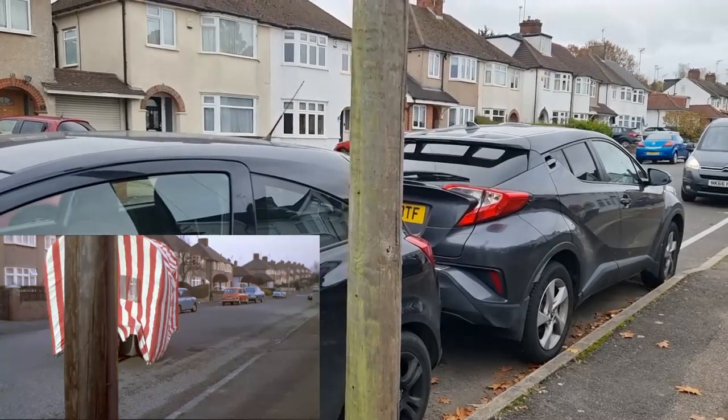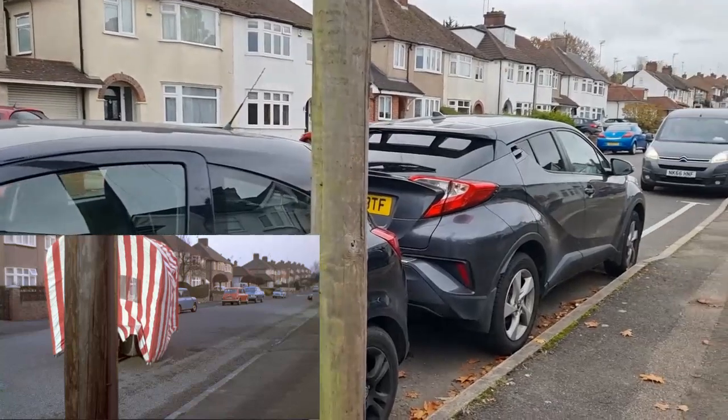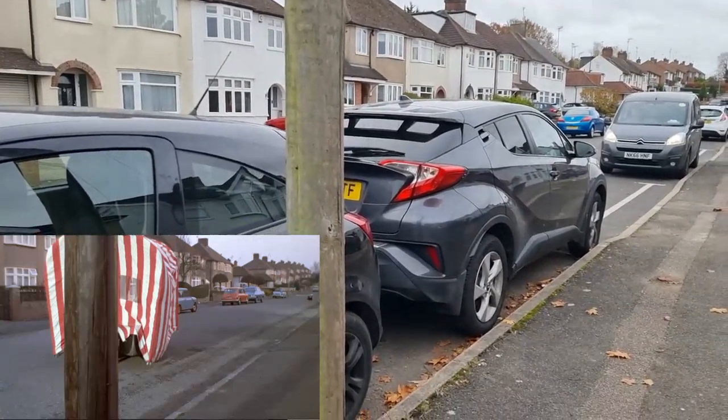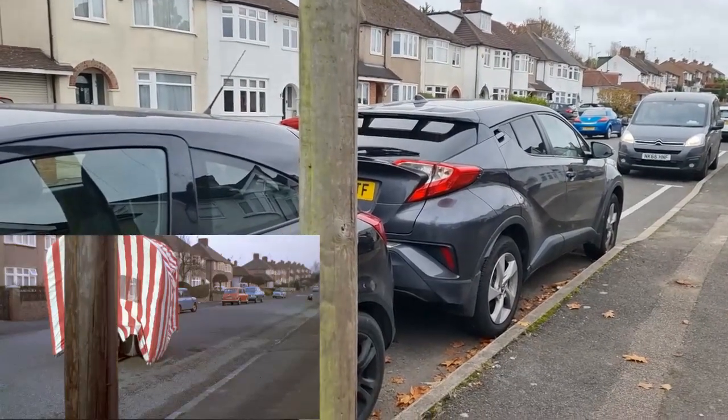This telegraph pole was positioned outside number 6 Bullhead Road. We know it's here because you can tell by the backdrop of the houses in the background that I picked up on the other week when I was watching the scene again.